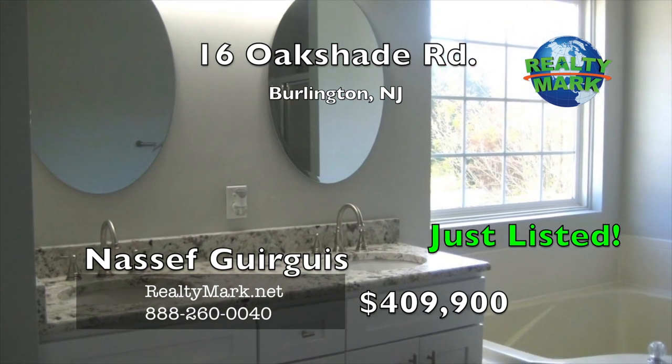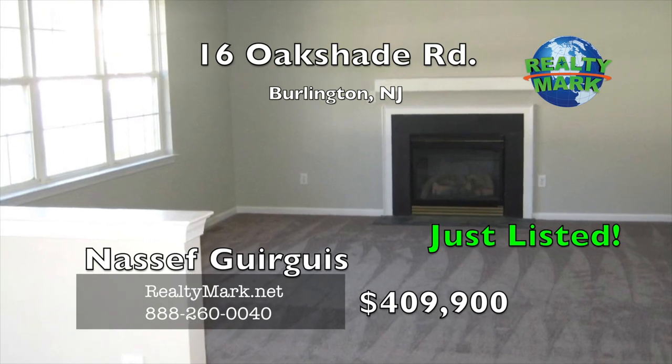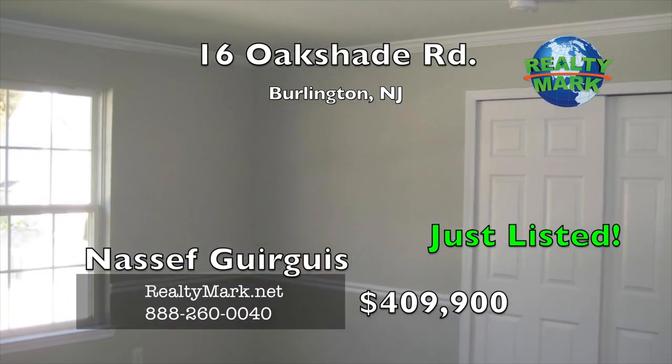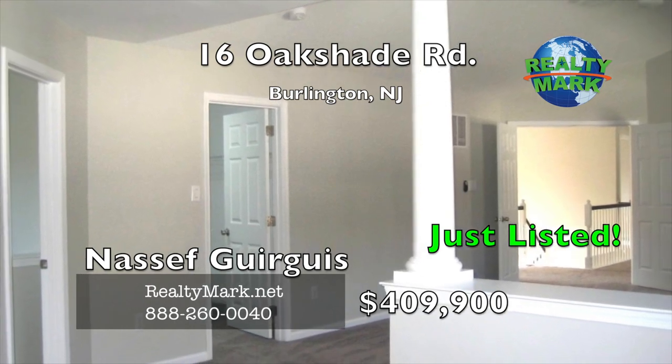Both baths have been upgraded with double vanities of granite, new floors, cabinetry and fixtures. There's also a cozy fireplace, room for an office, a main floor laundry room, a remodeled powder room, a partially finished basement, a two-car garage and a substantial yard. Owner is a licensed New Jersey salesperson. Call Nassif Gorgas for more details.